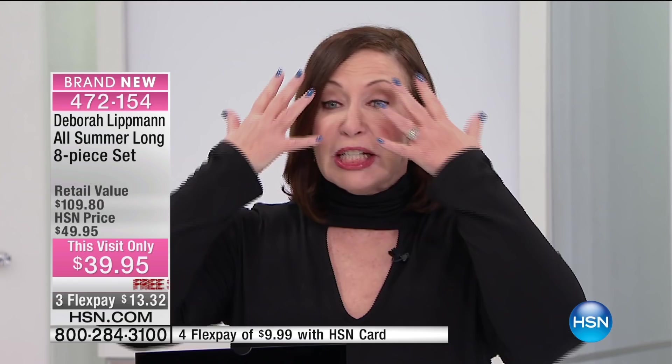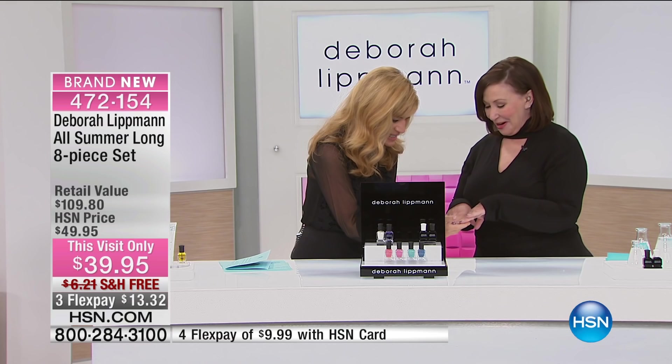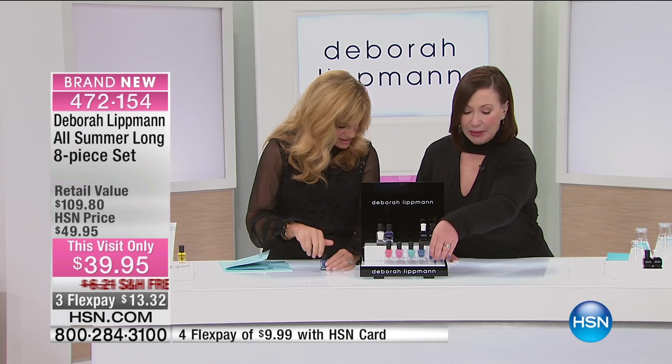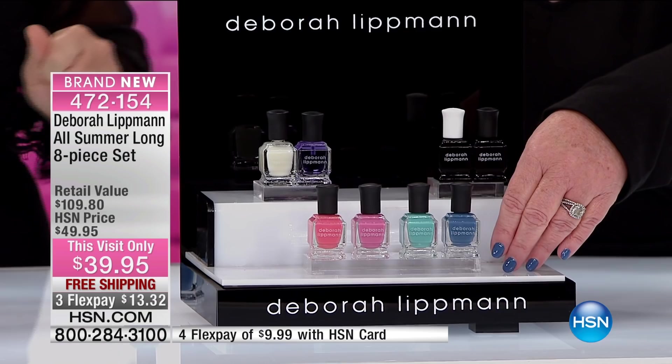I'm also fully two-faced today. Isn't it a great beauty day? Look at that denim — and I'm wearing My Boyfriend's Back and he's going to be in trouble. Isn't that cute? That is this shade. This is my new Gel Lab Pro nail color.